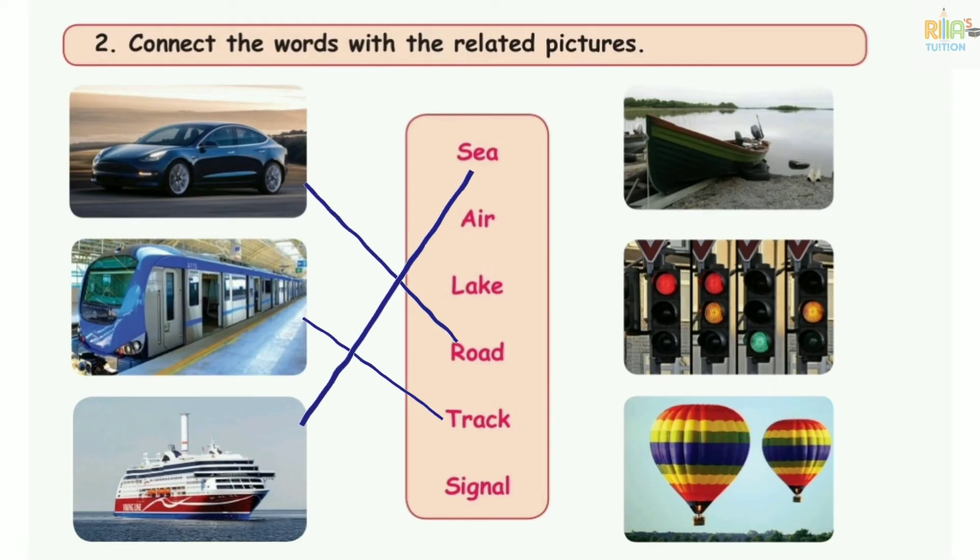Number 9: the motoboard, the lake, the river. Number 10: the boat, the road sign. Number 11: the signals. Number 12: the hot air balloon, the air. Number 13.